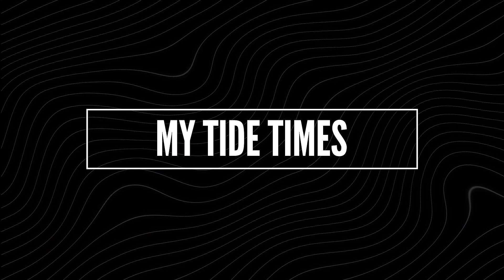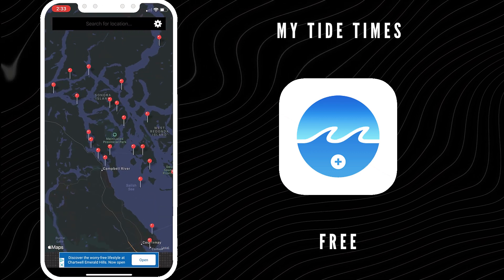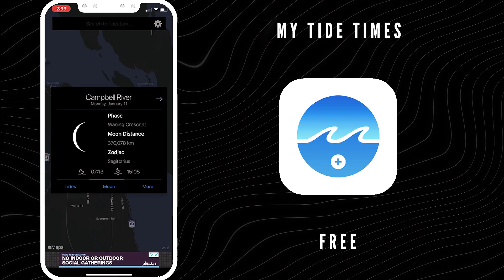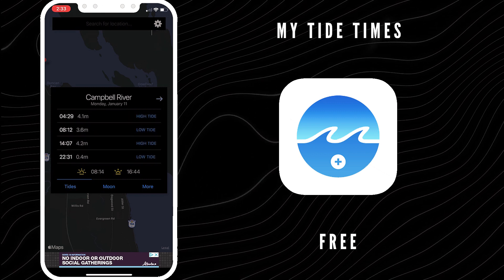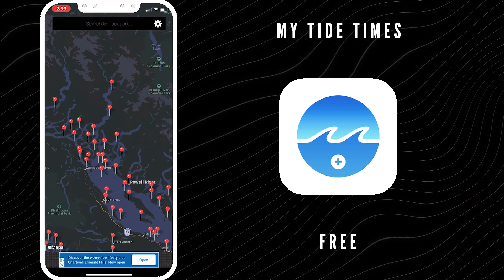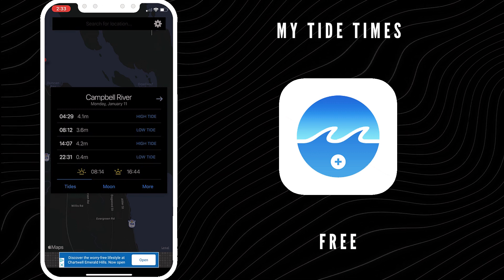Number five is My Tide Times — also free. It is fantastic if you're taking coastal shots. It'll let you know when the tides are coming in and when they're going out. It's basically the only tide app that you will need, whether you're surfing, fishing, or planning your next epic landscape shot by the coast. This is the perfect app to tell you exactly when the tides will be out and when they will be in, so you don't get caught with water halfway down your pants. My Tide Times supports over 40 countries including Canada, USA, UK, Australia, New Zealand, and a whole lot more. Definitely check My Tide Times out, especially if you're planning a shoot on a coastline.